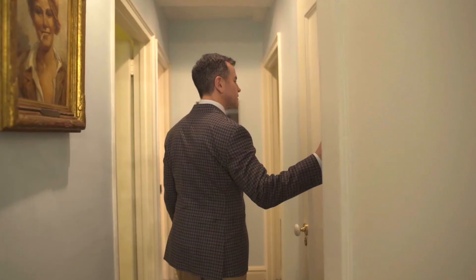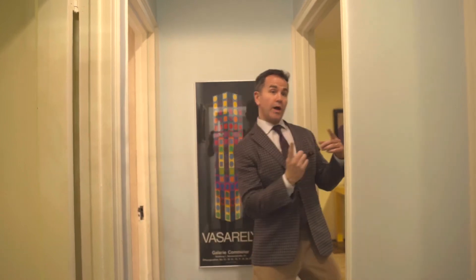But my favorite thing about this home, aside from the scale, is that you actually go down into a residential wing. Because that's how you do it.